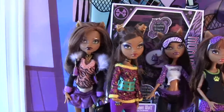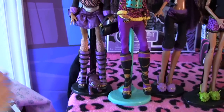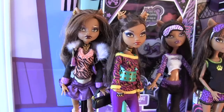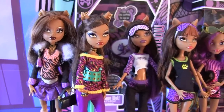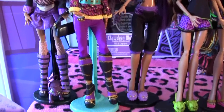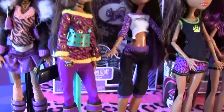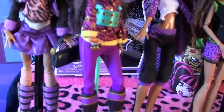Clawdeen Wolf Wave 1. This was one of my first Monster High dolls, along with Frankie Stein — I got them both at Walmart a long time ago. This is Clawdeen Wolf Wave 2. I love, love her outfit on this doll, especially her knuckle ring.